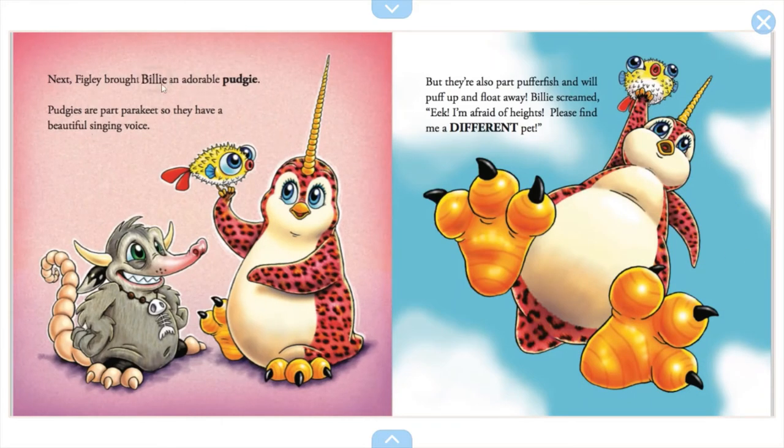Next, Figley brought an adorable pudgy. Pudgies are part parakeet, so they have a beautiful singing voice, but they're also part pufferfish and will puff up and float away. Billy screamed, 'Eek, I'm afraid of heights! Please find me a different pet.' So the pudgy is not going to be part of the crew either.